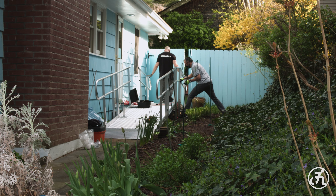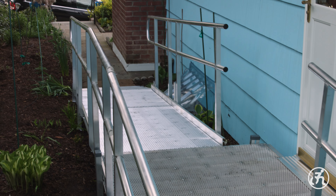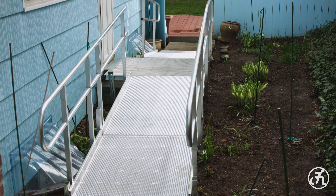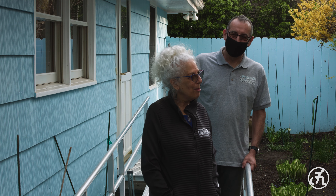Congratulations to our Ramp of the Month winner. This Breeze ramp was installed in a T-shape to allow access to both the front and the backyard from this side door. Oh, I think it's great. It looks wonderful.